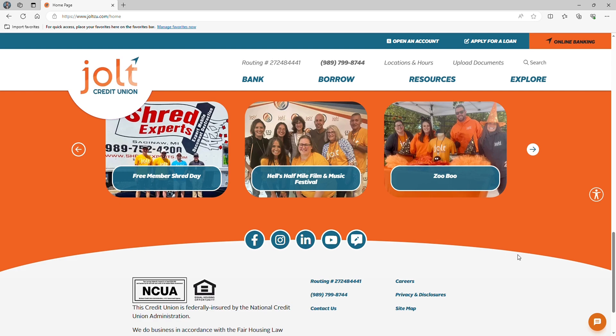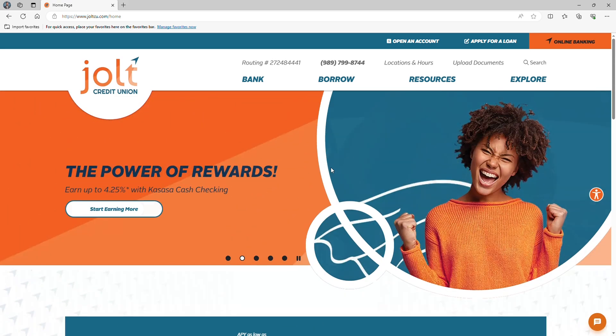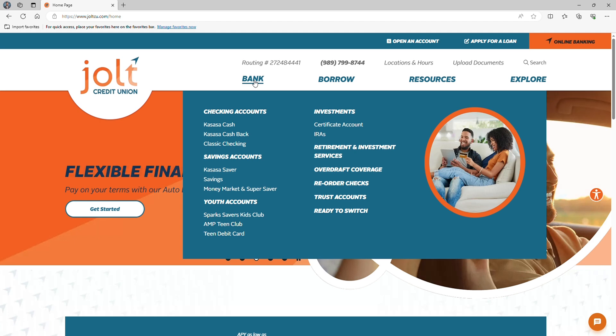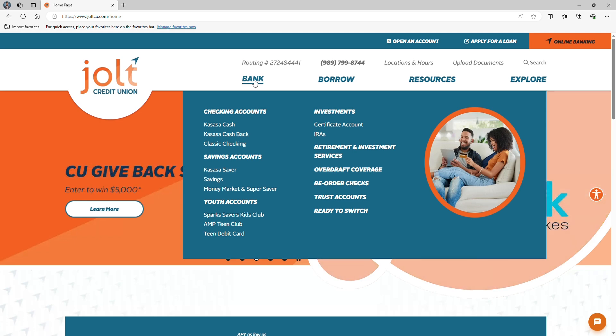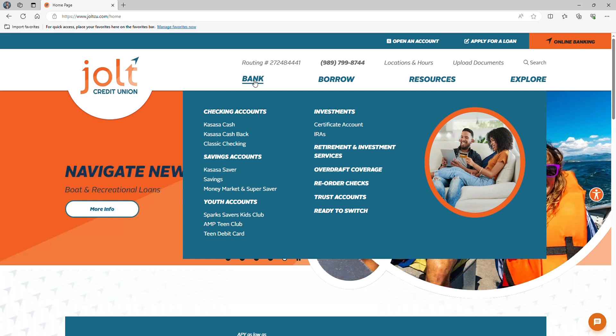At the top of the home page, we have four options to get you where you want to go. First, we have Bank. This is where you can find information about our checking and savings accounts, youth accounts, CDs, IRAs, and even retirement planning. Need to reorder checks? No problem — we've got you covered there too.